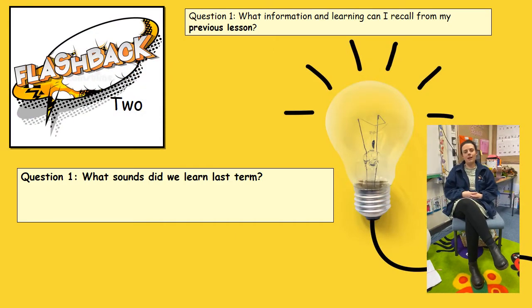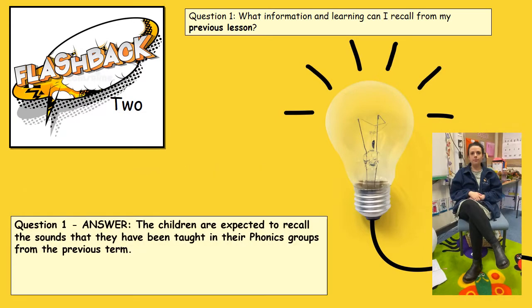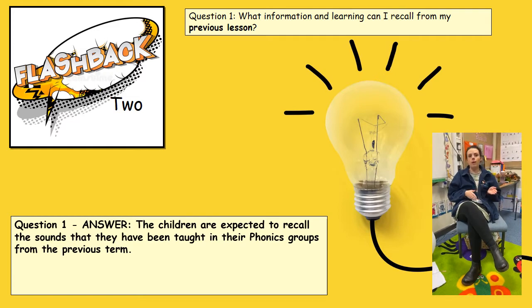This is an example of a flashback question. We ask these to the children to build on their prior knowledge. For example, we could ask the children: can you remember what sounds we learnt about last half term? Following on from this question, I would expect all the children to be able to recall what sounds they had learnt in their group during the last half term. For example, the Blueberries group — I would be expecting them to be able to recall sounds from mmm all the way through to sh.